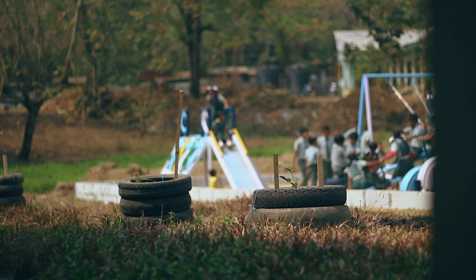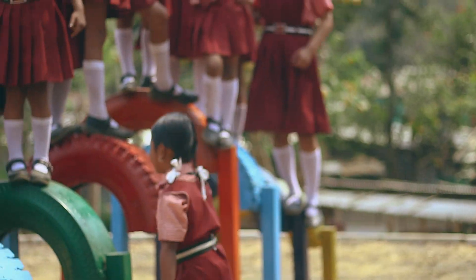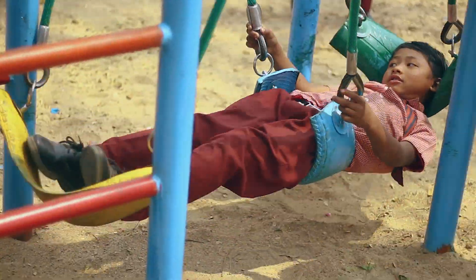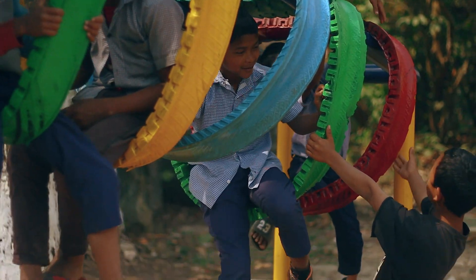Because we've had children who say, you know, we've seen tires burning on streets. And that's the only way that they've seen tires, if they're not on vehicles. So having them in their own schools and having the accessibility to kind of touch, feel and climb on them, it gives them a different perspective of what a playground can be or what that activity itself can be.